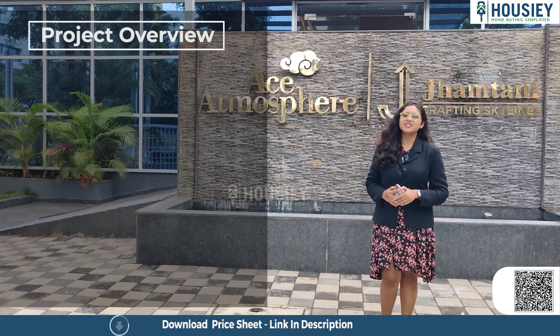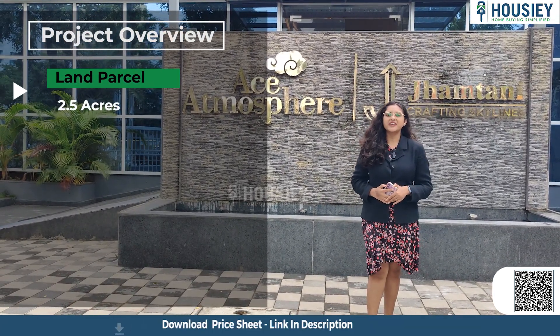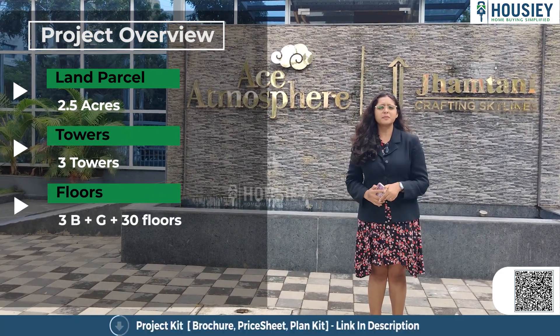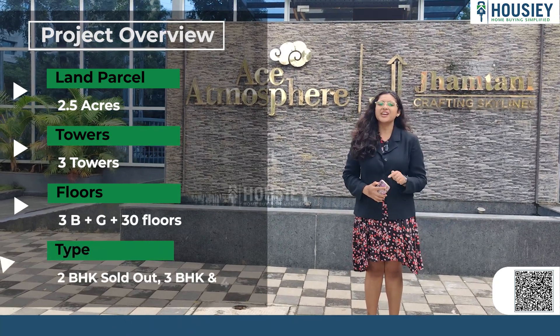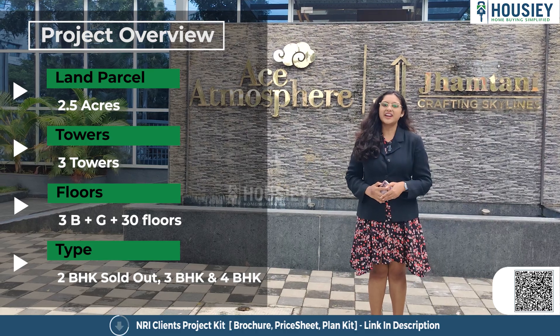The first topic is the project overview. This project has been constructed on 2.5 acres of land, consisting of three towers with each tower having three basements plus ground plus 30 floors. 2 BHK units are sold out; 3 BHK and 4 BHK are available.